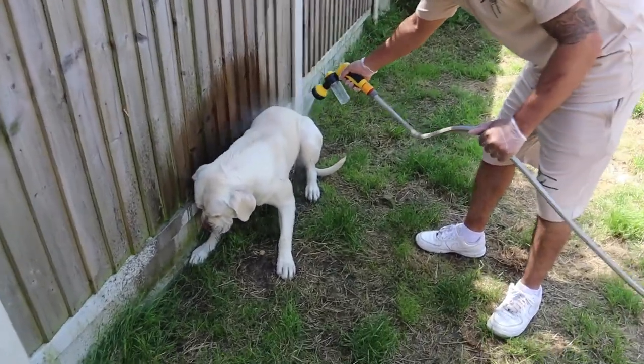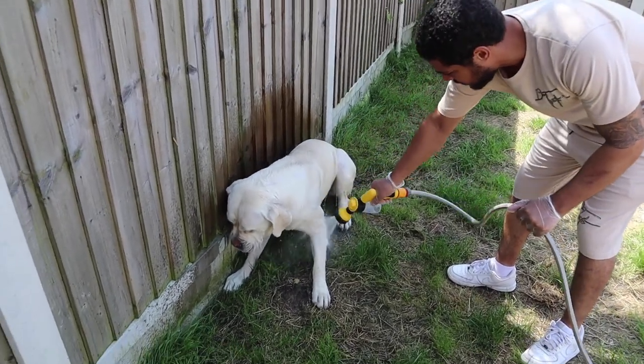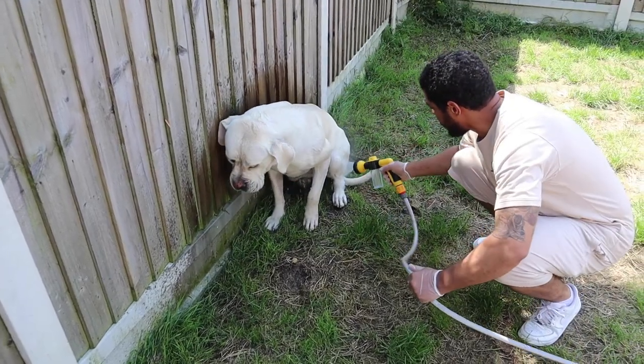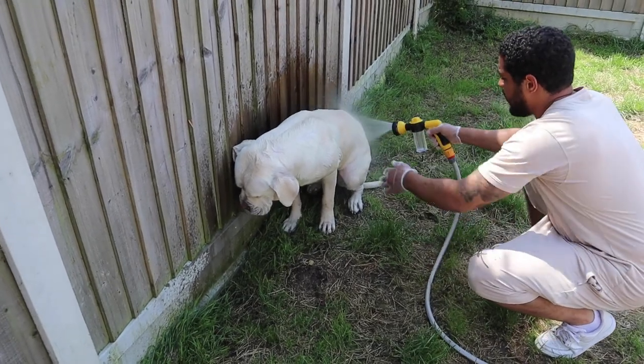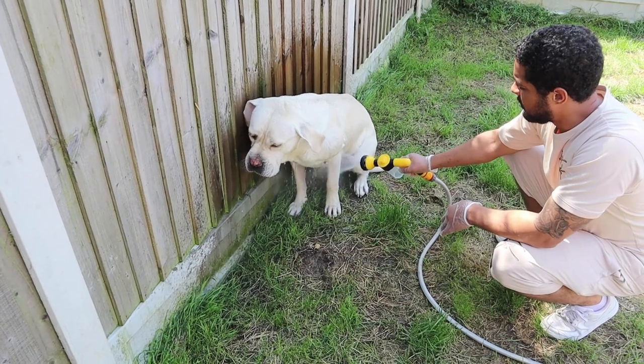I don't know if some of your dogs like this, but my dogs hate it. They hate getting soaked. They don't need it. By the way, it's not on a hard stick anymore, so I don't know why they don't like it.